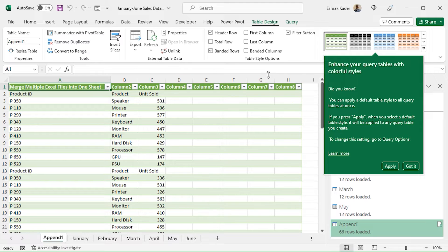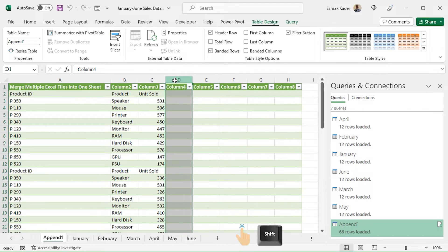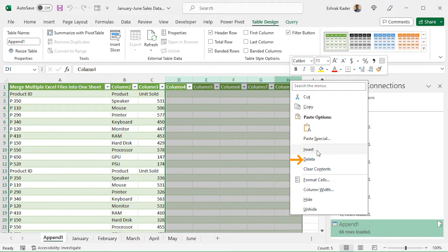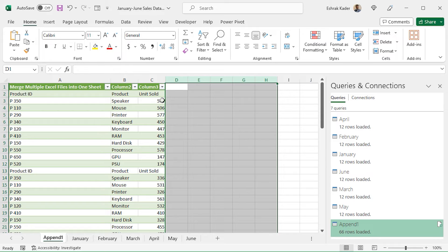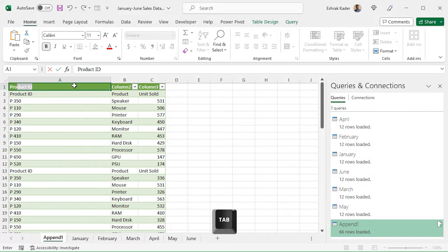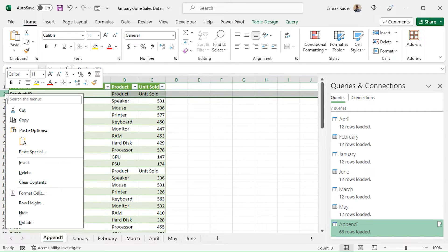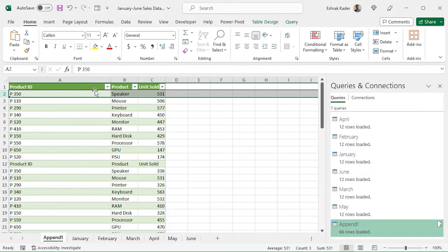Let's delete the unused columns. Click on column D, press and hold the Shift key, and click on column H. Right-click on the column and choose Delete. The columns are deleted. Next, you can set the column headers: type Product ID and press Tab to autocomplete. In cell B1, type Product, then press Tab. In cell C1, type Unit Sold and press Tab. You can delete Row 2 as it is unnecessary now — right-click on Row 2 and choose Delete. In this way, you can merge multiple worksheets into a single worksheet.